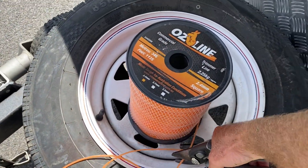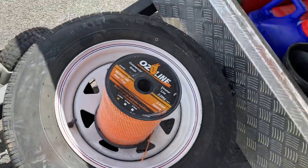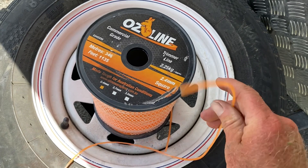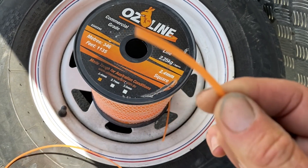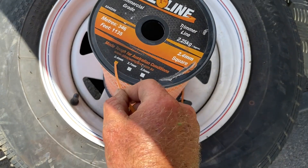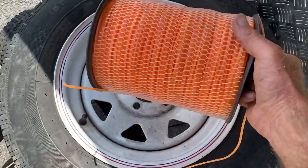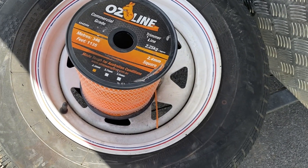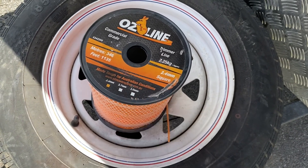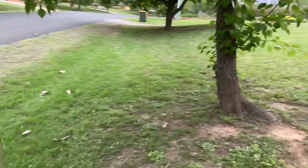Got a question last night on Instagram about what type of trimmer line I use. I get a fair few questions via Instagram - don't mind it. OzLine - through Brett McCarthur Mowers - 2.4 square line. I've been using this stuff for years and I really like it. You can get it in 2.4, 2.7, and 3mm. I find the 2.4 is good. So that's what trimmer line I use - OzLine, McCarthur Mowers.